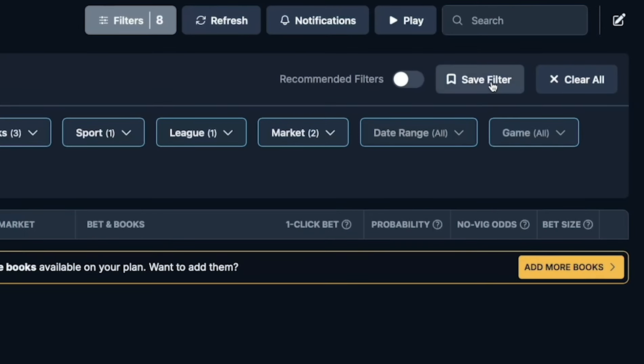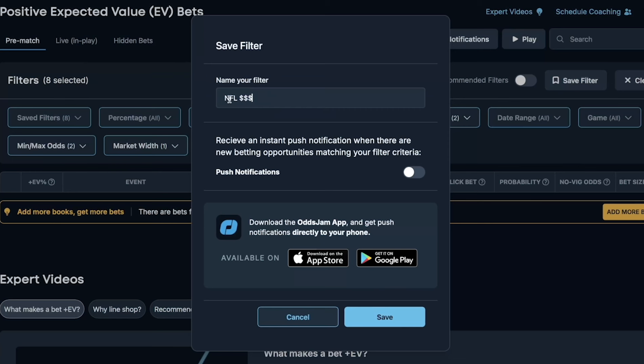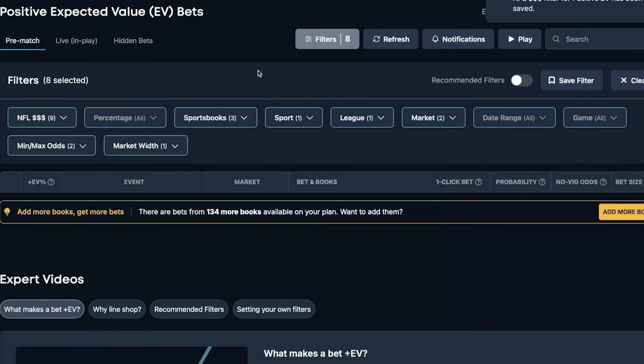Then we're going to go ahead and click save filter. We'll call this 'NFL' with a bunch of dollar signs. Click save, and now we have our filter set up ready to go to dial in these plays so that we can find them very quickly, place the wagers, and make easy cash.